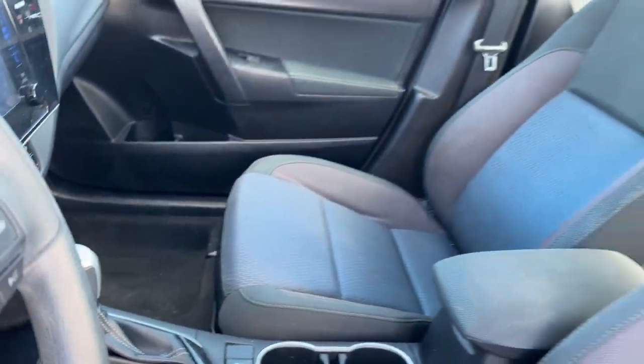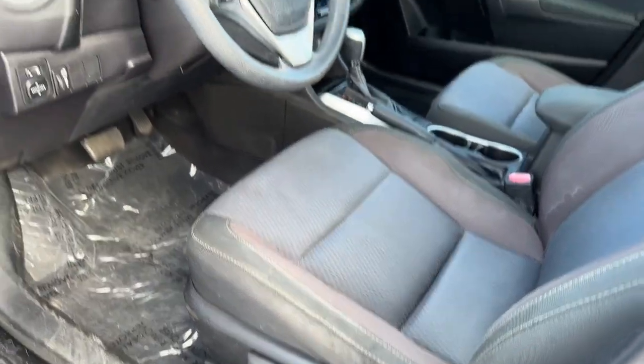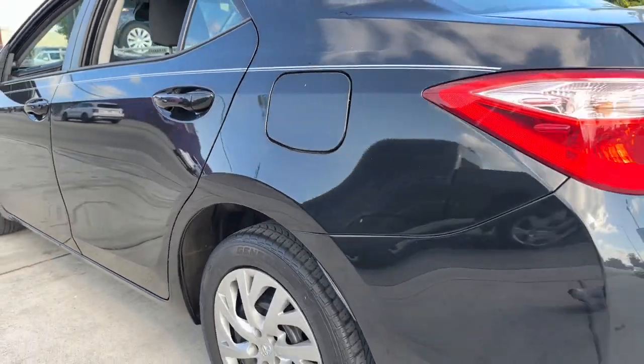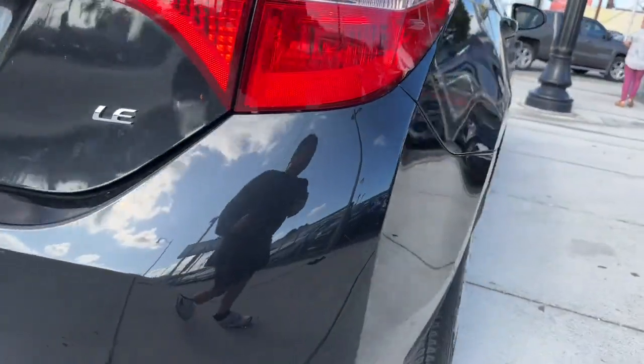These are just some of the great options this vehicle comes with: keyless entry, heated mirrors, satellite radio, backup camera, steering wheel audio controls, alarm, electronic stability control, intermittent wipers, traction control, and tire pressure monitoring system.